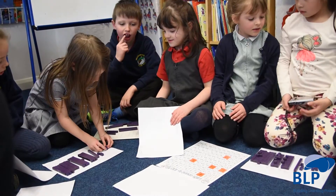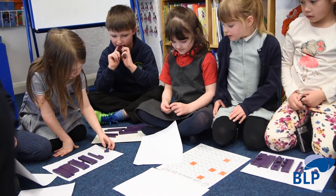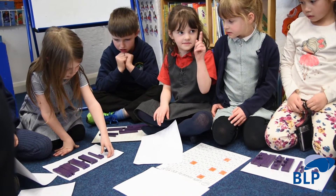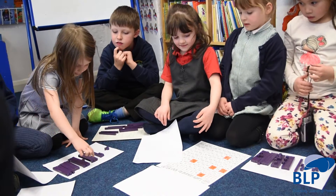I wrote the numbers down in order, then I got the things and put them down. So it's like 1, 2, 3 and a 10, and 1, 2, 3 — and that's 13 — and then 10, 20, 30.